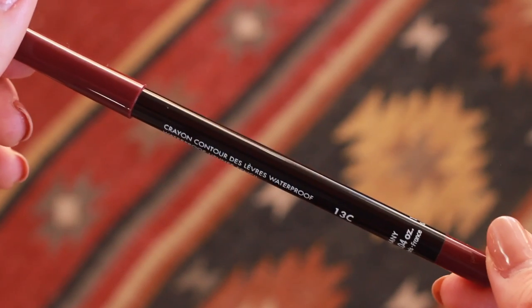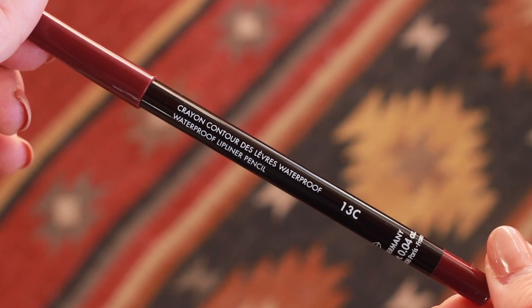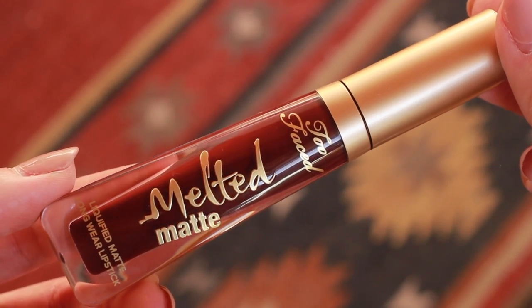This would look great with a neutral lip but we are going dark for this one, so starting off with some lip liner — the Makeup Forever Aqua Lip in 13C. Now we are going in with the Too Faced Melted Matte Liquid Lip in Drop Dead Red and filling in those lips. To me this is the kind of look that complements wire frames because they are so classic. They look great with something that is simple yet at the same time unique in color. I now own four pairs of Warby Parker frames and I absolutely love all of them.